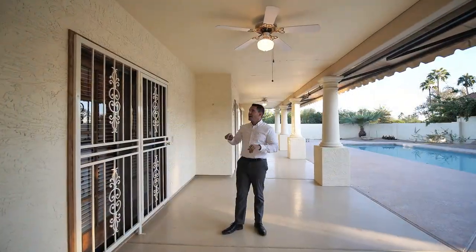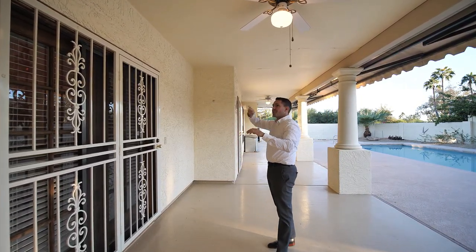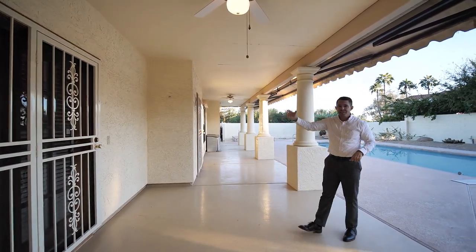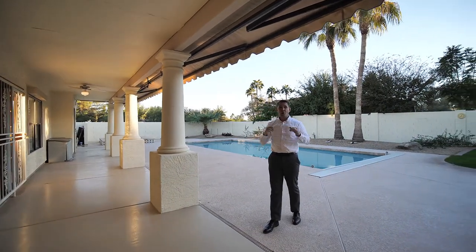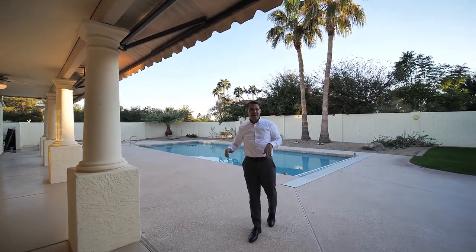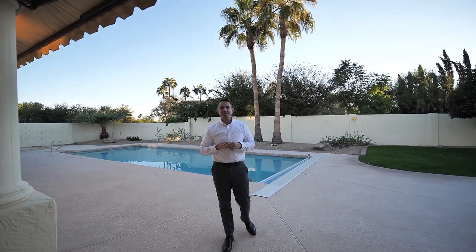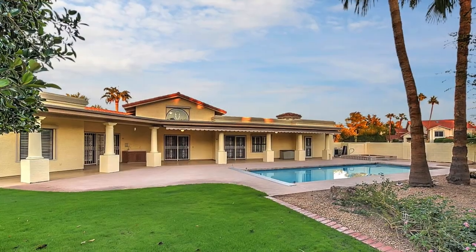Now we're outside on the other side of where I was saying to put in this large sliding back door. Bringing the inside of that living space out here to this oversized patio and this extra large pool and spa behind me. Absolutely gorgeous lot, great for enjoying the beautiful Arizona weather. If you have any questions about this house, give me a call at 498-3334.